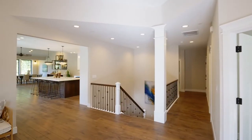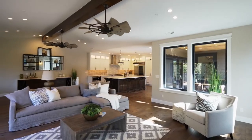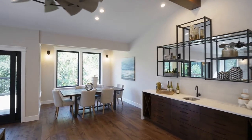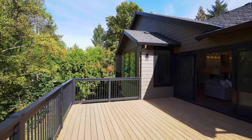Heading inside you'll discover a beautifully designed interior with hickory hardwoods and an expansive great room with vaulted ceilings, a gas fireplace and custom fixtures. Sliding doors reveal one of three decks off this main level.